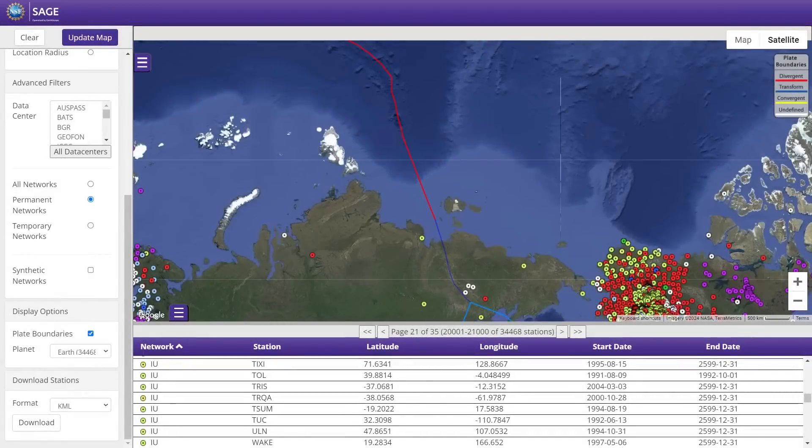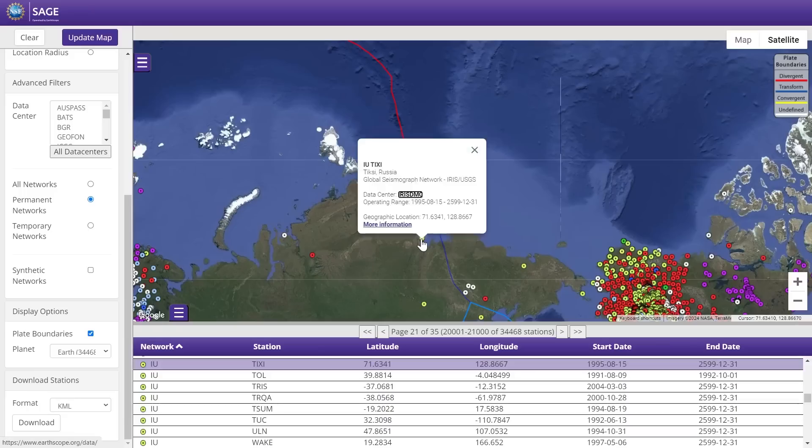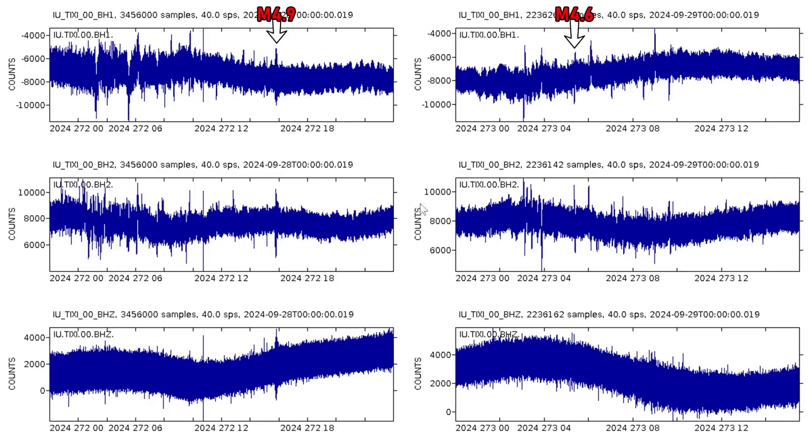To look at the raw data, I went to the NSF SAGE website — I'll put a link in the video description — which allows you to view raw waveform data for seismograph stations around the Earth. The closest station to those two epicenters is the TIXI station out of Russia. Here we have that data from the 28th of September through the 29th, all in universal time. We see our magnitude 4.9 earthquake as a very clear spike across the different component directions — BH1 on top, BH2 below, and BHZ. Then we have our magnitude 4.6 rupture on the 29th, which also shows up, though not as clearly since it's a bit weaker and the station is fairly far from the epicenter.